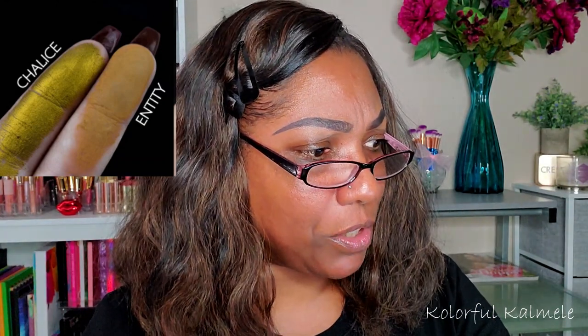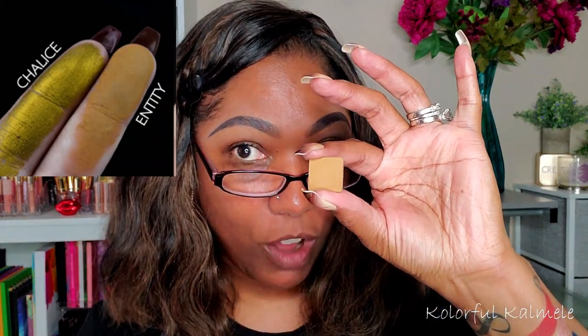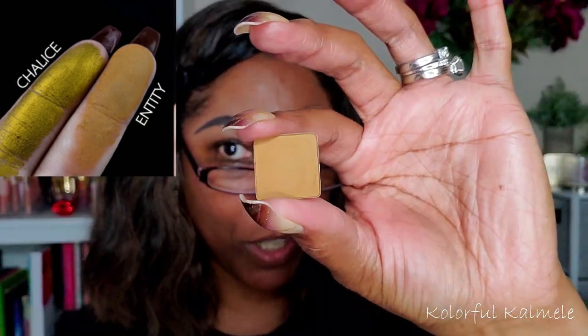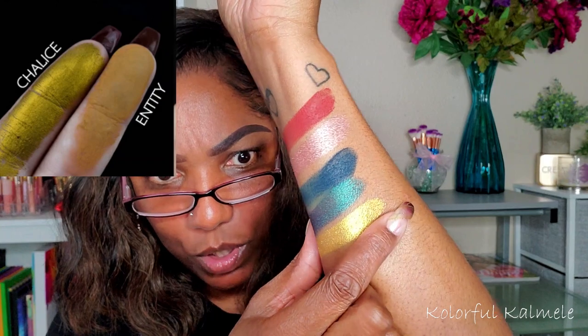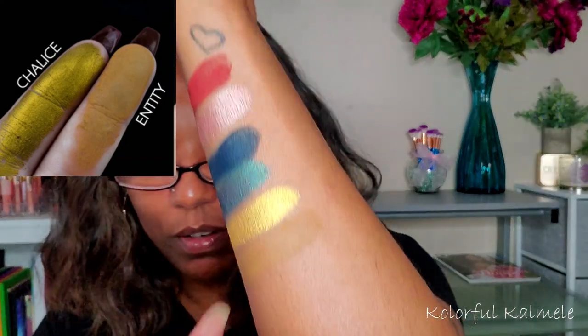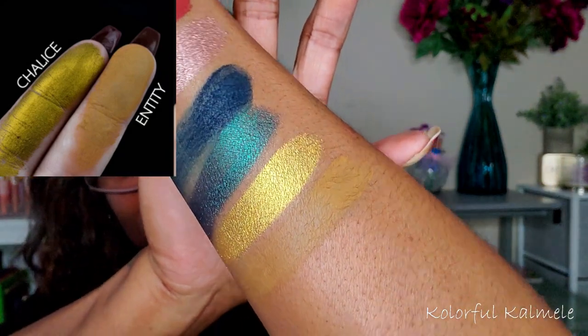Next we have Entity, described as a muted grungy mustard matte. This shadow I actually took out of my Alter Ego Goddess palette — I just borrowed it for this video and I'll pop it back in when I'm done. This was the closest shadow I could find to that description. It's a really hard shadow to dupe in my collection — very hard. It's kind of like a tan mustardy color. I don't know, it's just a hard color to dupe.